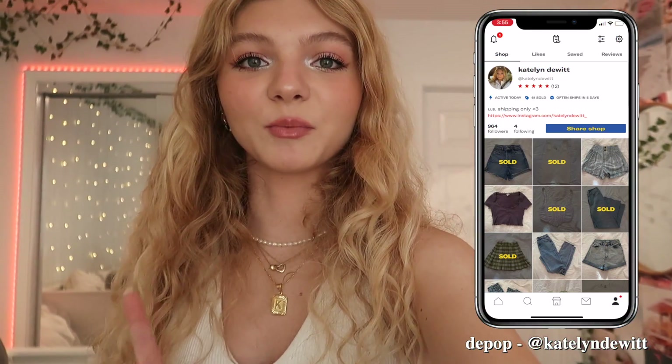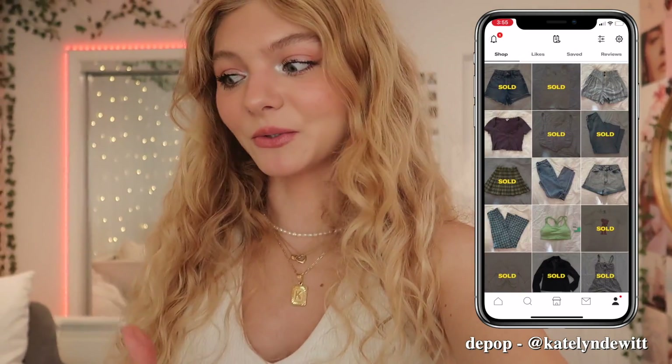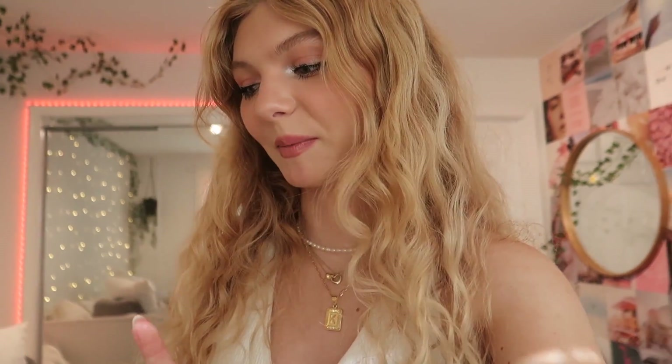I also need to take a few pictures of new clothes I'm doing on Depop. I need to make the listings, but first I need to get the photos of the clothes. I have a huge thing of them back there, and I'm not going to show you because it's really, really messy.